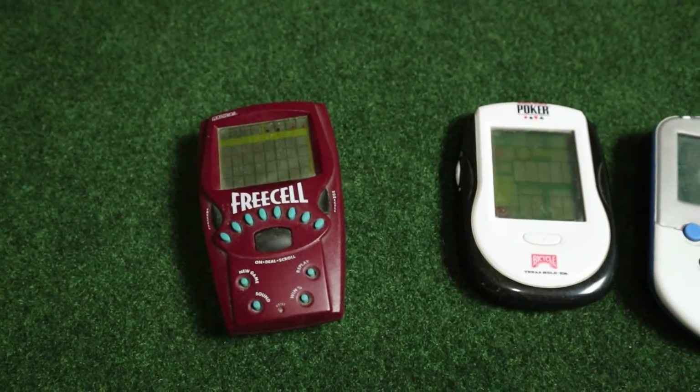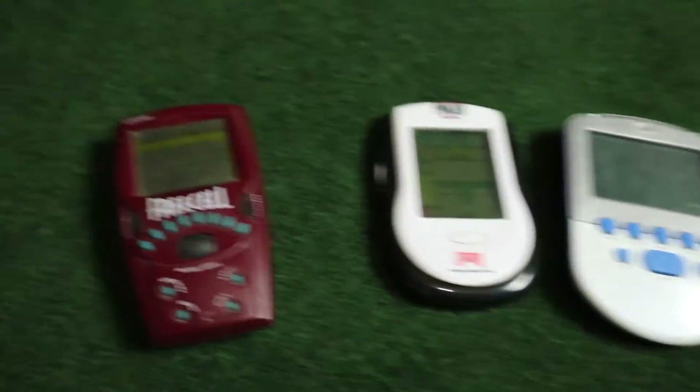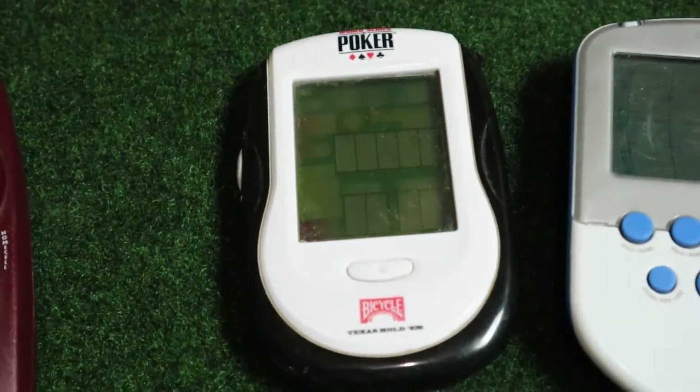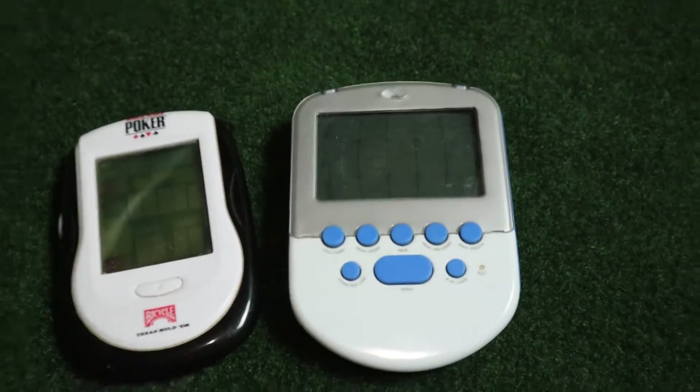I'm going to start with just the general handhelds because that's a theme in all my videos — I always pick up random handhelds and this was no exception. This was a three-pack. It had a FreeCell, which I don't know how to play, and then the World Series of Poker, which I kind of like how it looks — it almost looks like a Star Trek phaser.